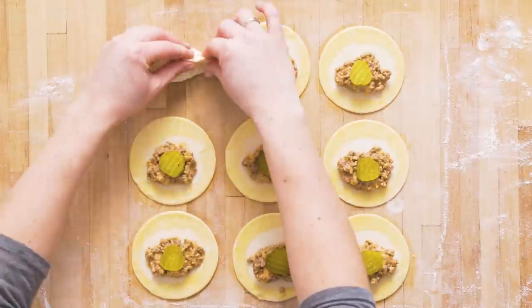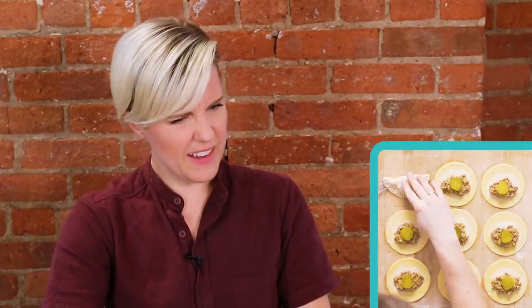Wait a minute. Is it a dumpling? It's like — oh yeah. It's a savory baked good. Big fan.